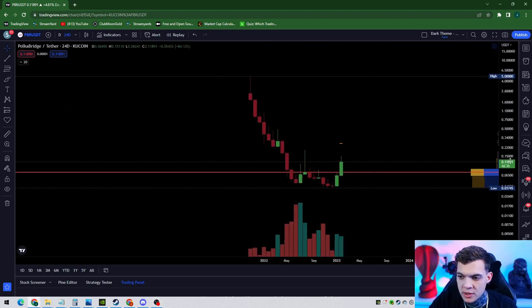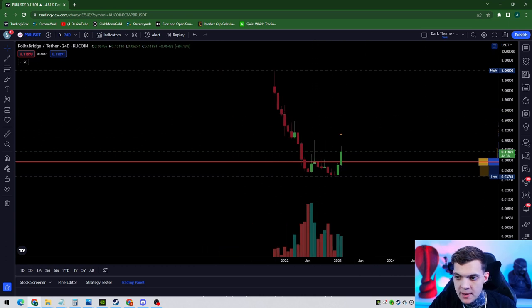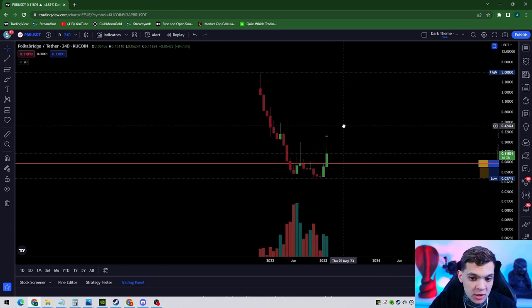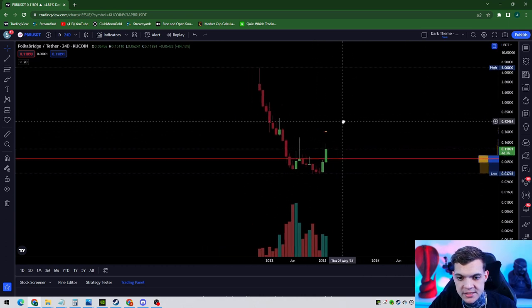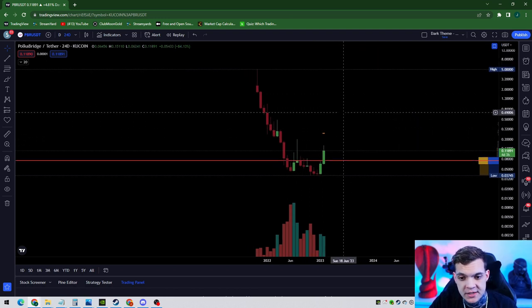Let's dive deep into PBR. We're going to look at the worst case scenario if it goes south the opposite way, the best bullish case scenario, where to take profits, where to dollar cost average, and where to exit the trade.